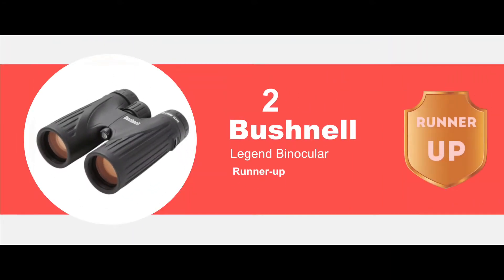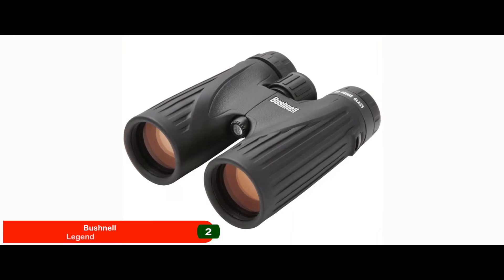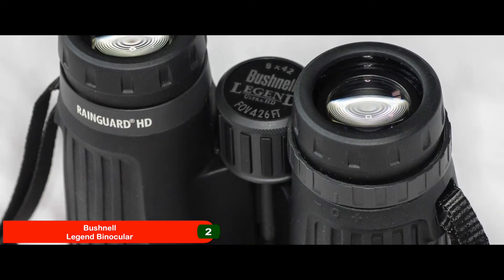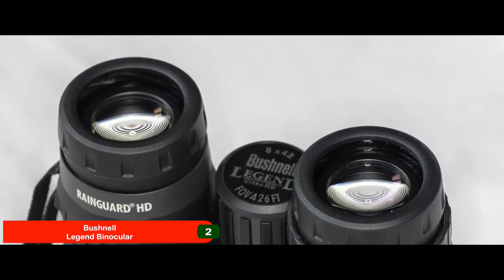Next we have runner-up: the Bushnell Legend Binocular. Most buyers of this unit have found Bushnell to be a trustworthy name and would certainly rely on it for their future purchases. Those who encountered problems reported receiving exceptional customer service, which definitely earned the brand some bonus points.